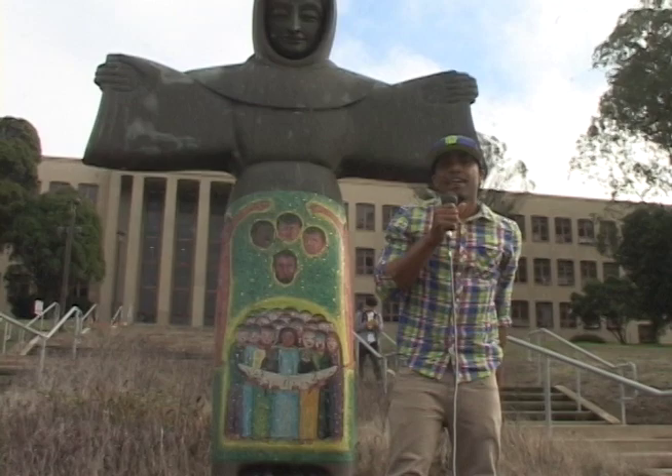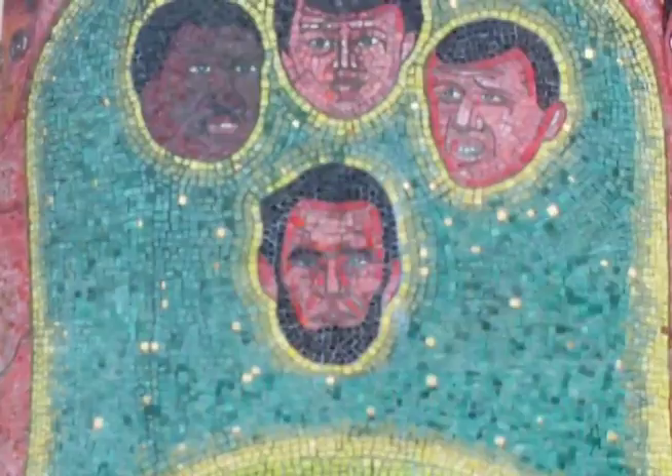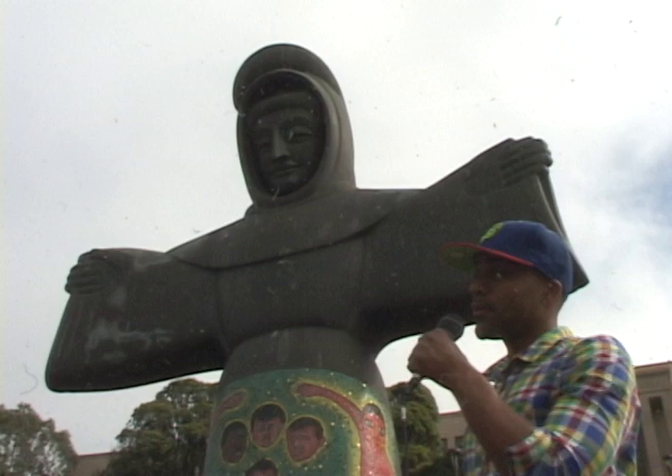Now that we're outside the science building, we're taking a look at this statue created by Bufano. The title: St. Francis of the Gun. It was created to represent the assassinations of America's most powerful leaders, such as Abraham Lincoln, John F. Kennedy, Robert F. Kennedy, and Martin Luther King Jr. Now that you know what this artwork represents, the next time you walk past it, pay your respects.